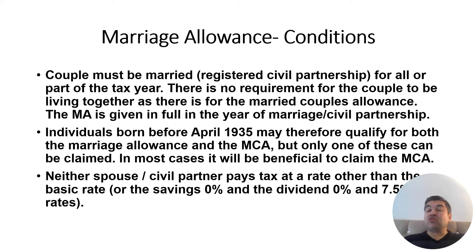Marriage Allowance conditions: the couple must be married — that is condition one. There is no requirement for them to live together, unlike MCA. They can be living in different cities; for example, a husband working in London while the wife lives in Birmingham or Manchester — Marriage Allowance is still available in those circumstances.